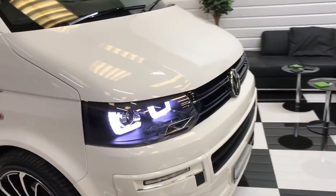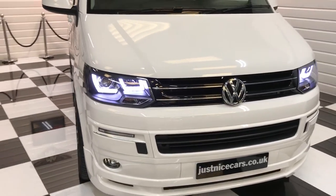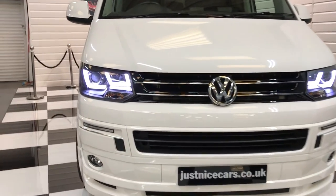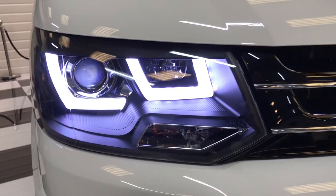Now take a look at these lights — they look absolutely stunning. When the engine's running, the daytime running light strips in the bumper come on as well. These really do transform the look of the front end of the vehicle.